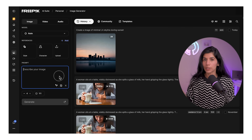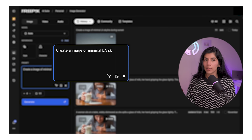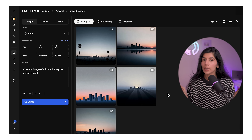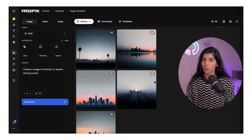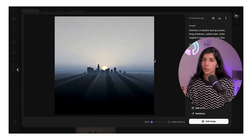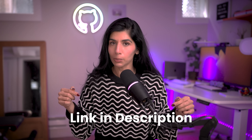Here I'm going to ask the image generator to create a minimal LA skyline during sunset, and it gives me multiple variations instantly that I can use as B-roll footage in this video. It's super fast and lets you go from an idea to a finished visual in seconds. You can try Freepik's AI tools using the link in the description below.